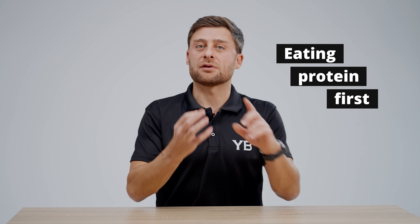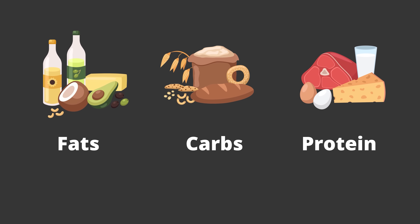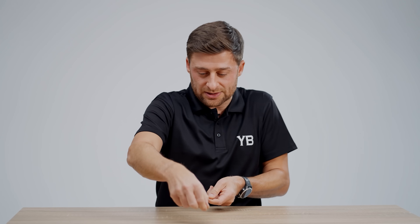The next tip is to eat protein first. Of the three macronutrients — fat, carbs, and protein — protein is the most satiating. So if you start your meals with protein, it can really help to kill your hunger. For many of you, this just means rotating your plate so the protein comes first. It doesn't matter if it's animal or plant protein — your body doesn't really know the difference.